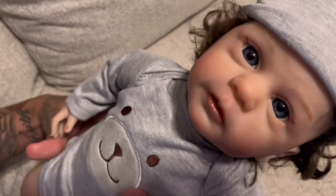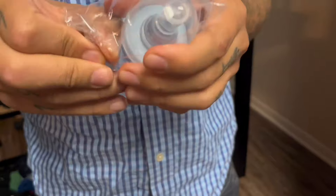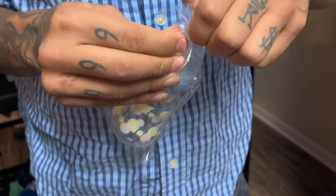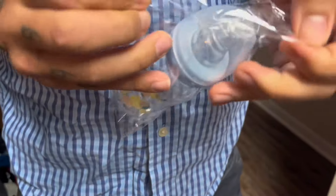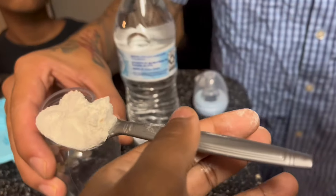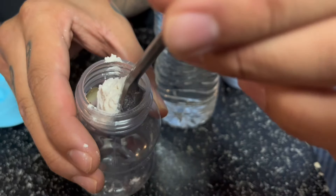Grab his head! He's wearing a blue shirt — he's a boy, look at this. Now it's time to give the baby his bottle for the first time. This is his first bottle ever.